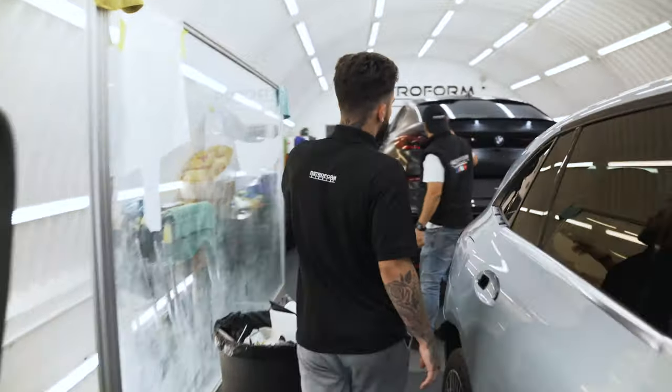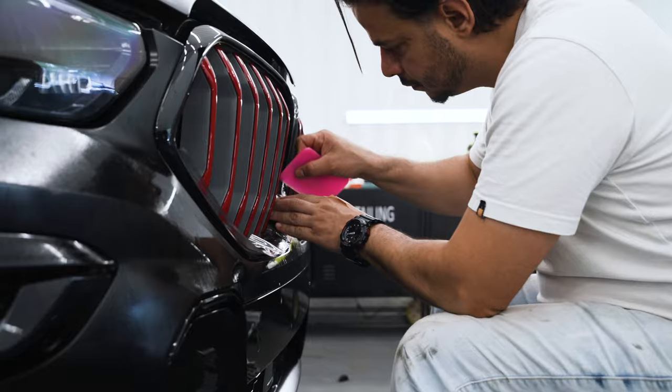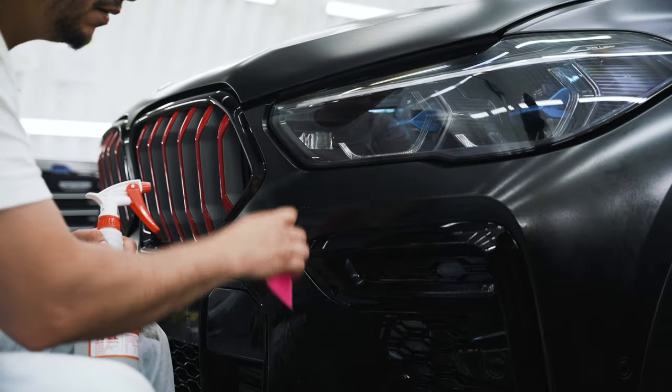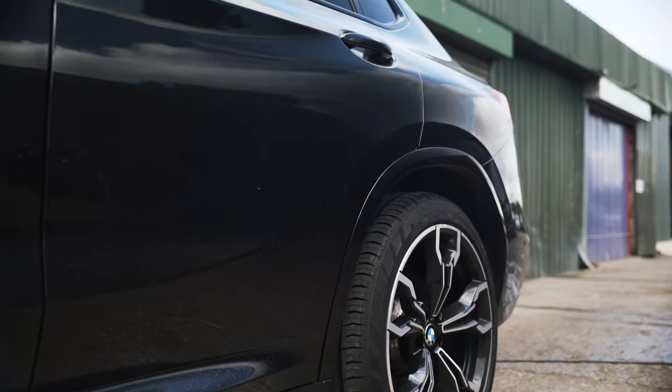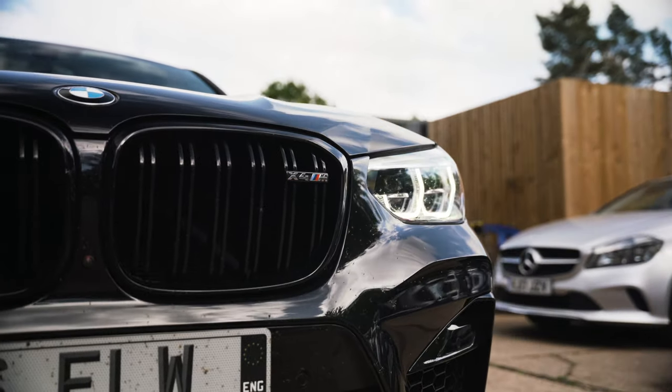Back here we've got an X6 in for self PPF, full coverage. We have an X4M that came in for roof wrap and both wing mirrors carbon fiber, also getting a ceramic coating.